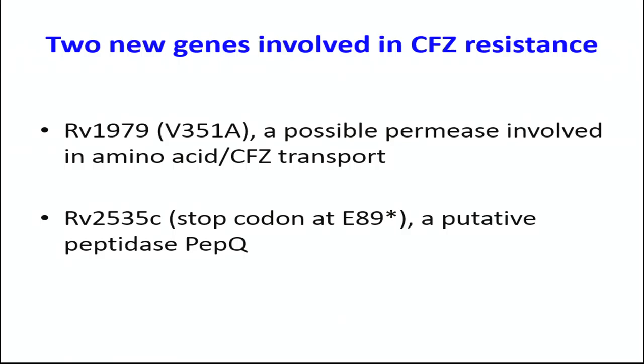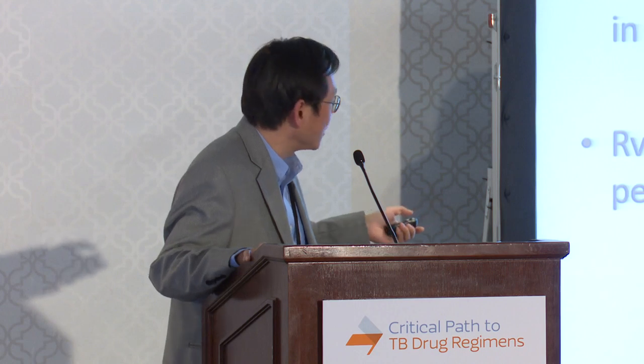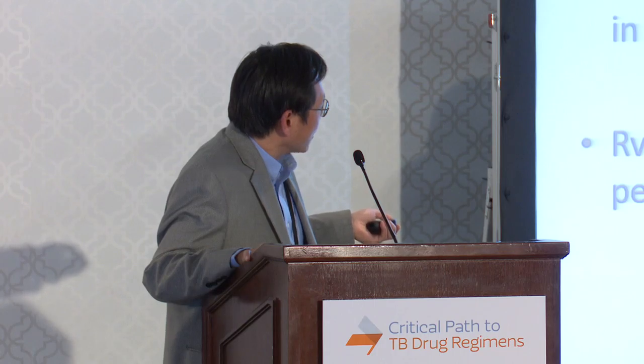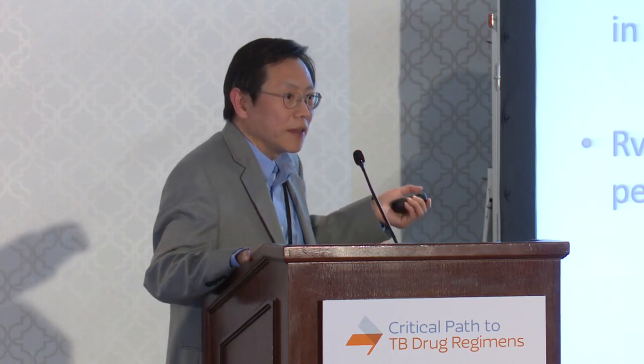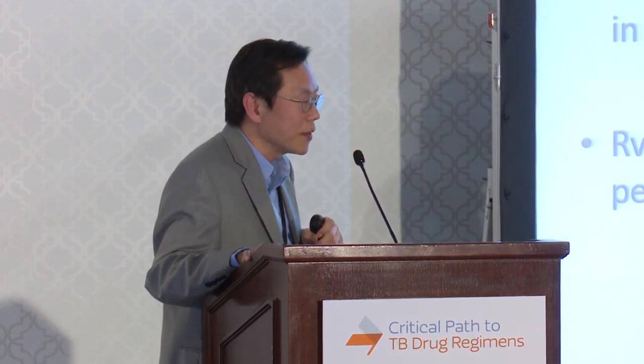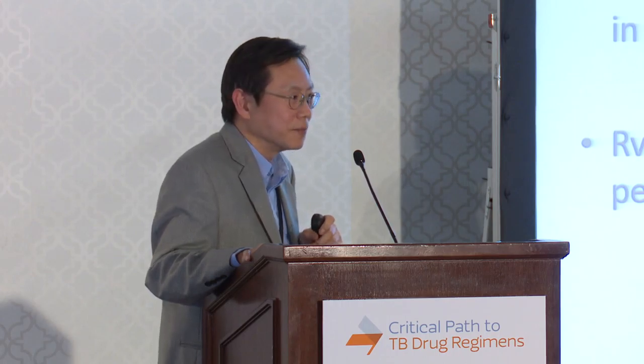What do these two genes do? RV1979C is a possible permease involved in transport of amino acids, but in this case could well be a transporter for clofazamine. For clofazamine to enter mycobacteria, it may go through this permease. This actually explains mutations in this gene also cause cross-resistance — we identified a new gene that's involved in entry of both drugs into mycobacteria. More studies need to validate this. The other gene, RV2535C, its function is not well known. Looking at the annotation, it says peptidase PEPQ. The mutation is quite intriguing — it's a stop codon mutation that completely inactivates the gene function. It looks like it may be a gene product involved in drug metabolism, but we don't quite know its function yet.